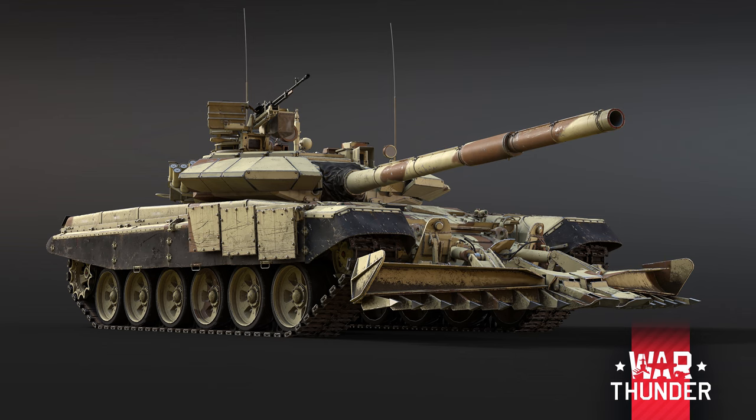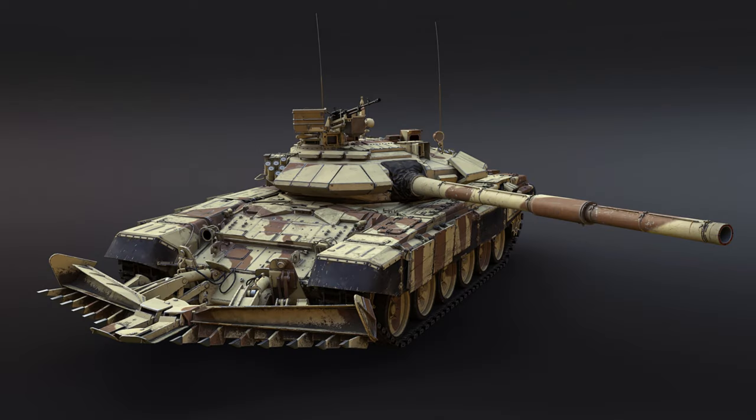The big one to my mind is the lack of a soft-kill APS system. The Shtora-1 APS system has been dismantled and replaced by additional ERA blocks. So in theory the tank is better protected against HEAT weapons, but you're less likely to stop missiles from targeting you. As I understand it, it was mainly the older obsolete missiles that the APS system was designed to prevent, so perhaps the Indian Army felt it wasn't something they'd be encountering on the battlefield. But depending on who you're fighting, that could be an advantage or disadvantage.